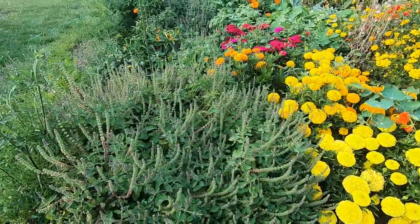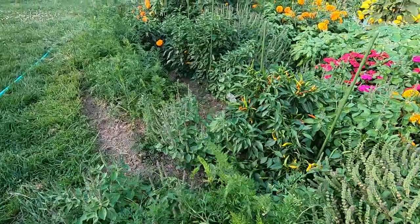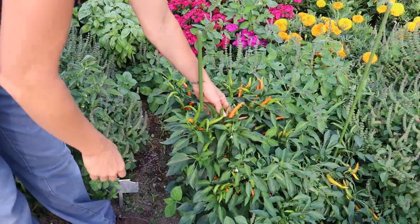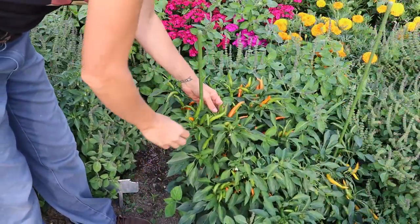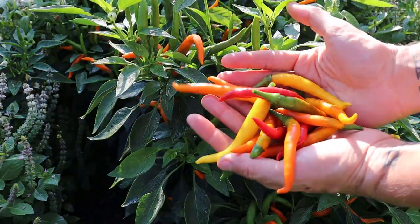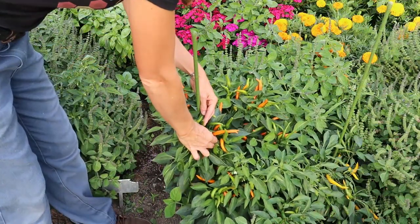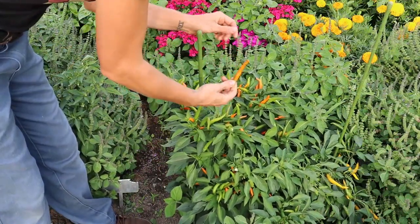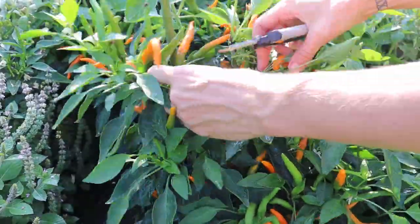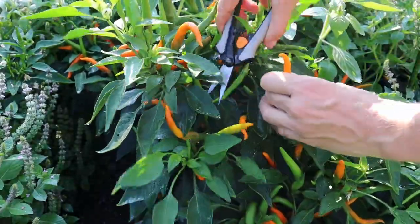One of my favorite things happening in here right now are these hot peppers - three different varieties: Killian, Christian, and Damian. So it's an orange, a red, and a yellow hot. What I love is the way these peppers are upright facing on these plants and are these cool wicked little spikes. The overall effect is almost like flames on this plant, and these guys are just loaded with fruit.